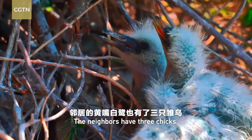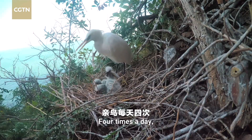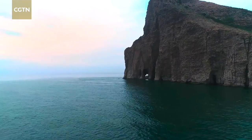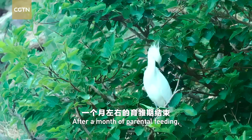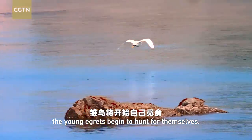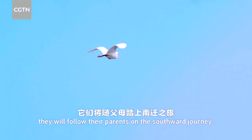The neighbors have three chicks. Four times a day, the parents feed the chicks half-digested minnows. After a month of parental feeding, the young egrets begin to hunt for themselves. In late September, they will follow their parents on the southward journey.